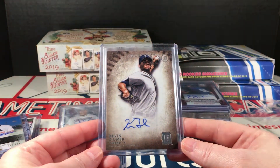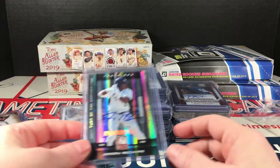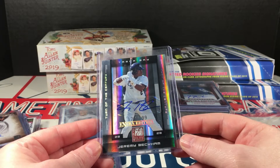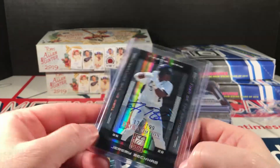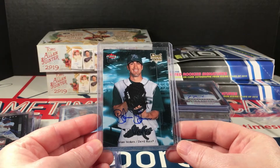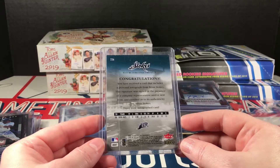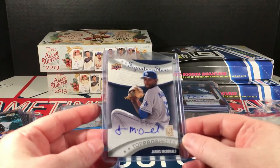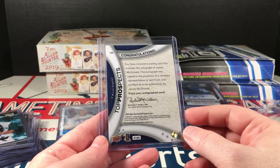Kevin Zimeck Inception autograph, 2015. Jeremy Beckham Elite Extradition, 2008, numbered to 199 — it's the Turn of the Century, you can see it there. Brian Stokes Flare Ultra rookie autograph — love me some Ultra, this is 2007. James McDonald Top Prospects Upper Deck — not bad, 2009.